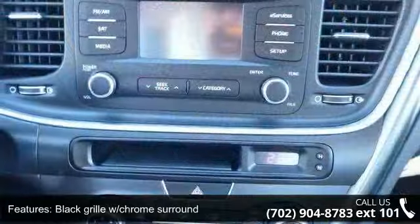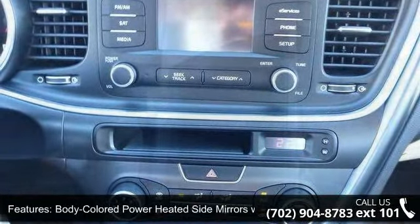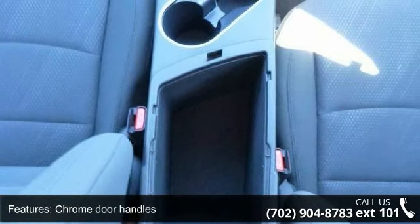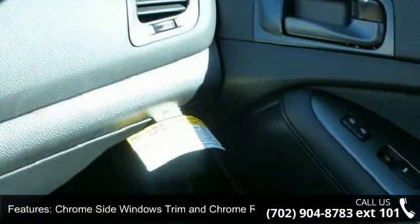Black grille with chrome surround, body colored power heated side mirrors with manual folding and turn signal indicator, chrome door handles, chrome side windows trim and chrome rear window trim, clear coat paint, front fog lamps.